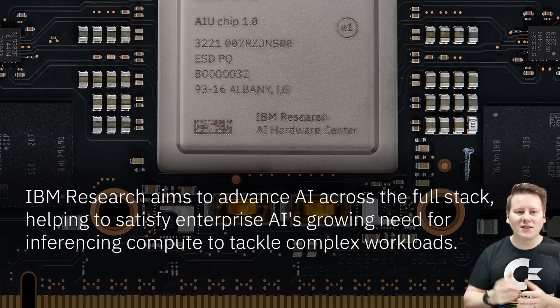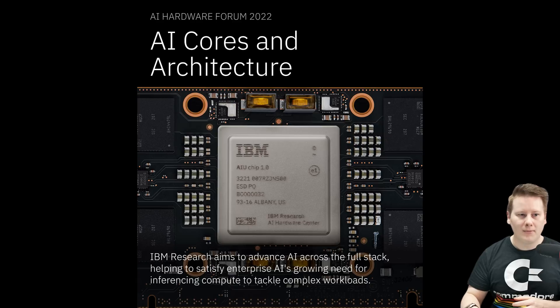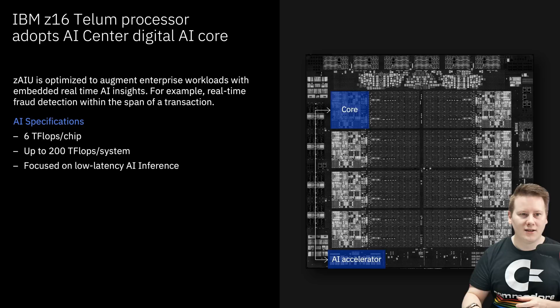IBM Research aims to advance AI across the full stack, and I've got some quotes from IBM Research SVPs to go through. But what we're really here for is the full chip — the Artificial Intelligence Unit. We've been through some of the Z16 hardware before on this channel. The Z16 Telum chip is an eight-core processor with 32 megs of L2 cache per core — that's 256 megs of L2 cache per chip. The important thing is the AI accelerator in the bottom left corner, highlighted in blue.